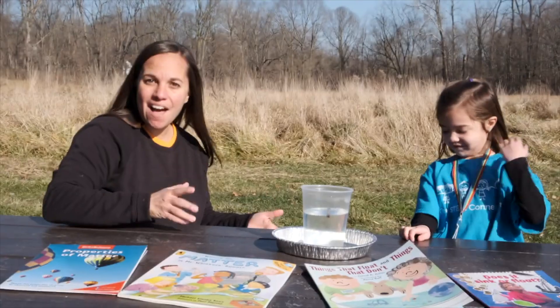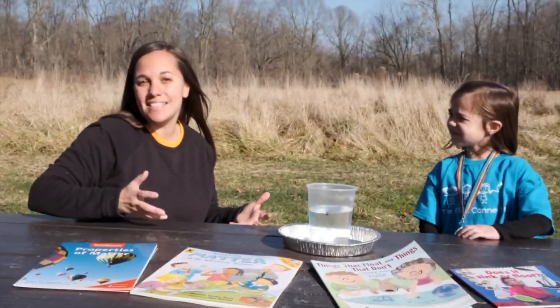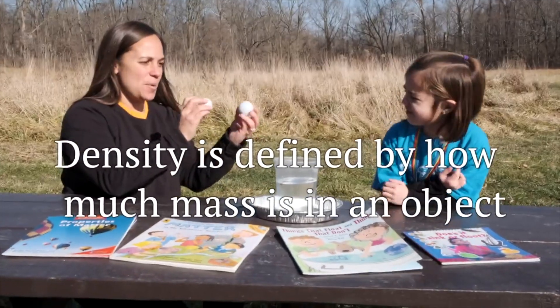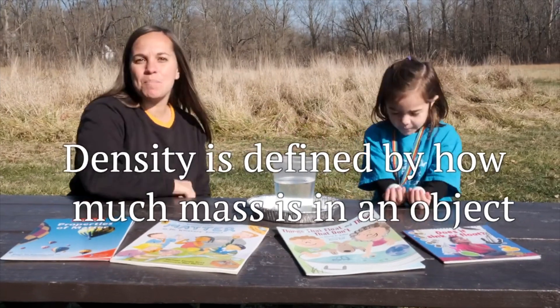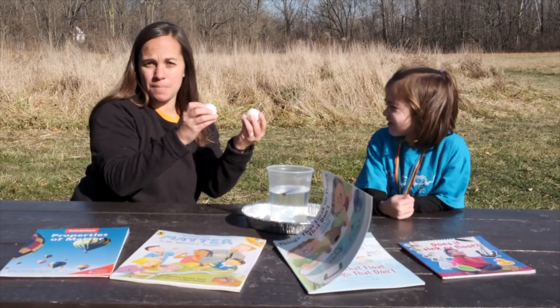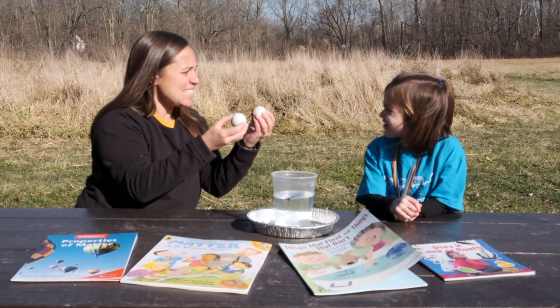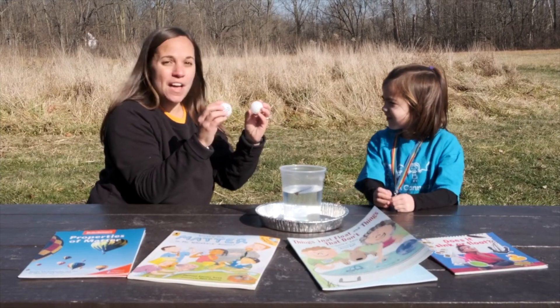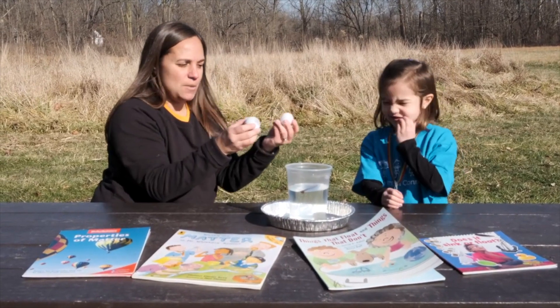The reason that happens has to do with the density of an object. To think about density, I have two balls here — a golf ball and a ping pong ball. They're about the same size, so they take up about the same amount of space, but their masses are different. One is heavier and one is lighter, so that tells us that one is more dense and one is less dense.